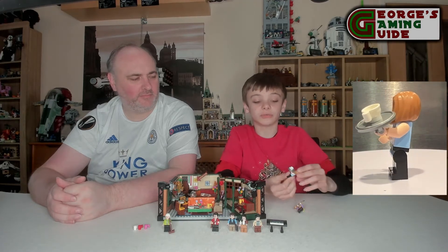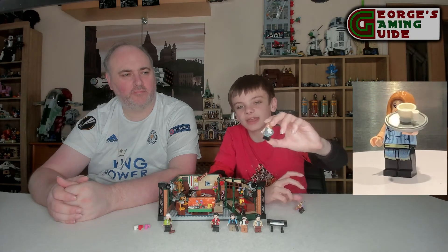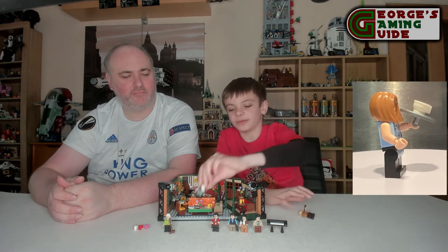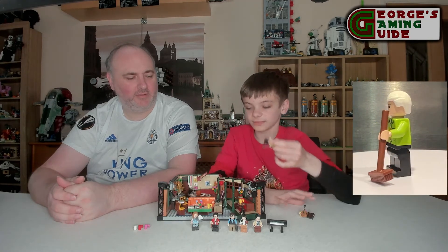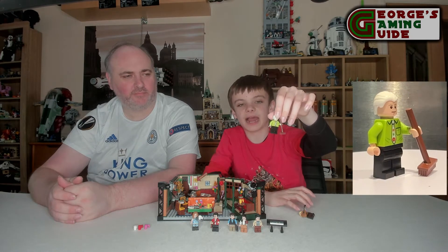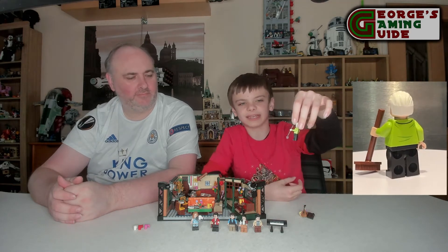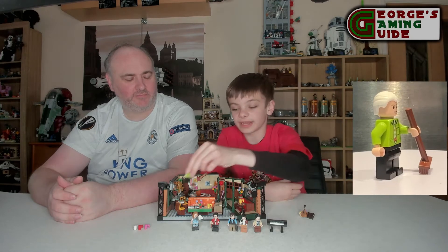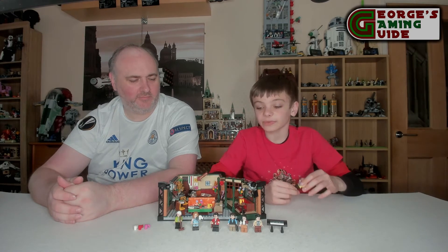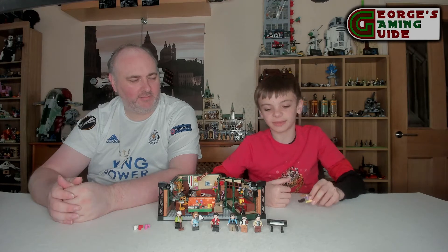Then we have got Rachel Green. We've got her with a coffee cup on a tray, which is angled, ginger hair, black trousers, and a blue jacket. Then we've got Gunther, who I think is the owner of Central Perk — I'm not 100% sure on that. He's got a brown broom, black trousers, a dotted tie, a green jacket, and white hair. Unfortunately he did die last year of prostate cancer, which is quite sad after 148 episodes in the series, so it is a shame that he did pass away.